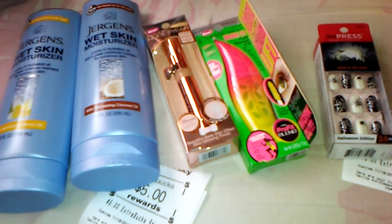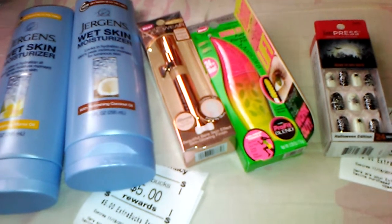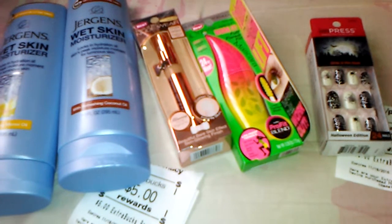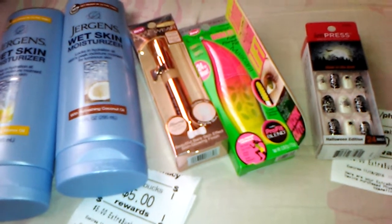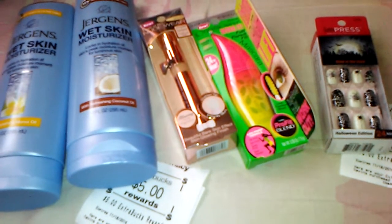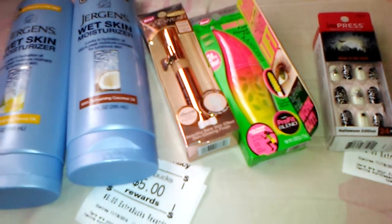Hello everyone, it's the Bath and Beauty Freak and I'm here today to show you my CVS haul for the week. This will be my second transaction for the week. I was going to get all these items Sunday, but I forgot to print off my 30% off coupon. Anyway, I received a 30% off beauty coupon in my email, so that's what I used on this transaction and I'll show you what I got.